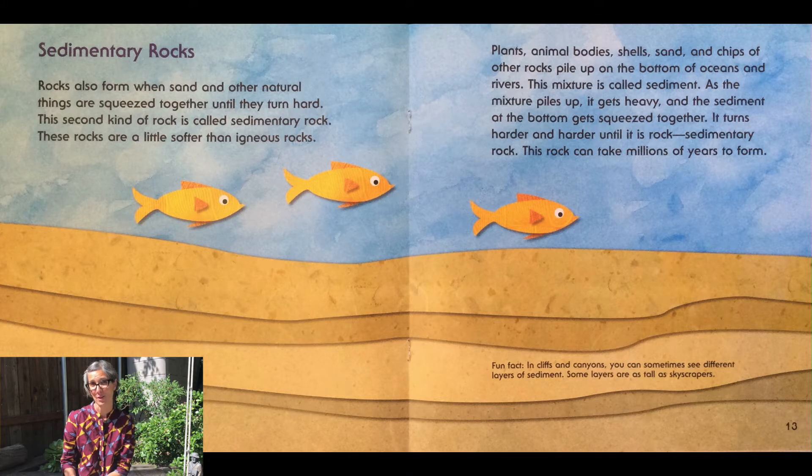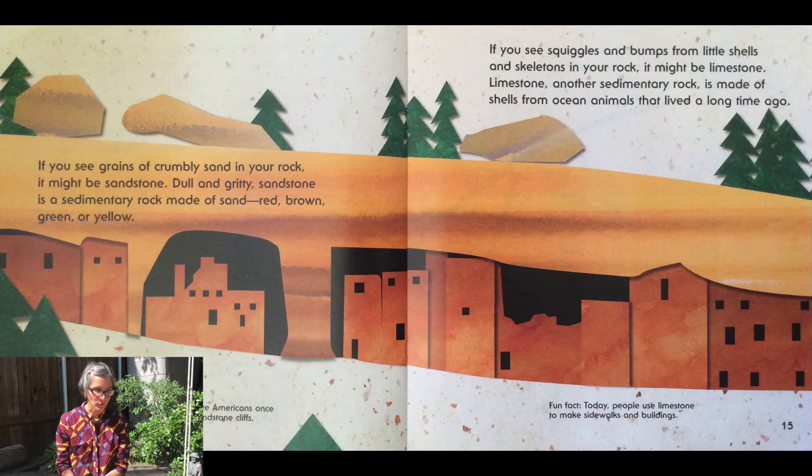If you've ever been to the Grand Canyon, you can see the different layers of sediment. You may also be able to see those layers if you go hiking into a cliff or canyon. Some layers are as tall as skyscrapers. If you see grains of crumbly sand in your rock, it might be sandstone. Dull and gritty, sandstone is a sedimentary rock made of sand — red, brown, green, or yellow. Native Americans once lived in homes that were made out of sandstone.